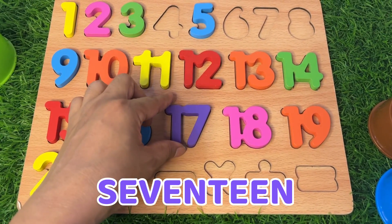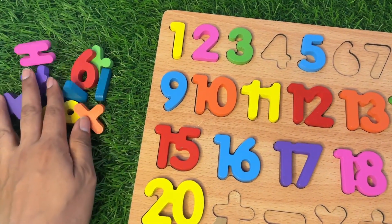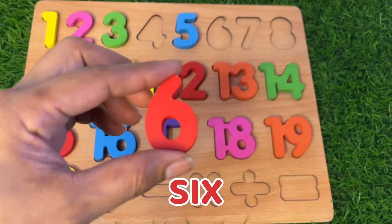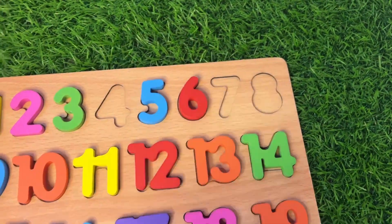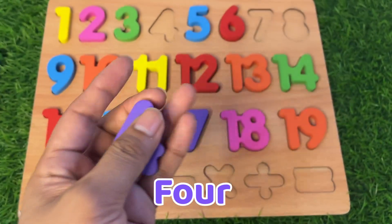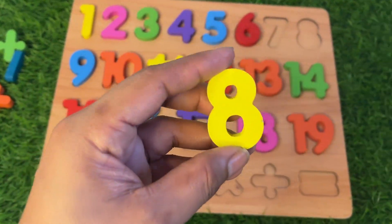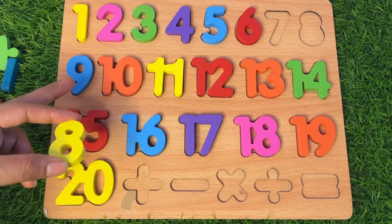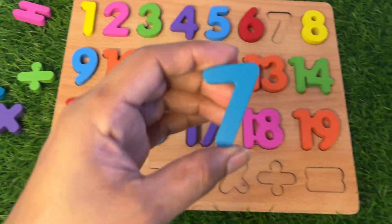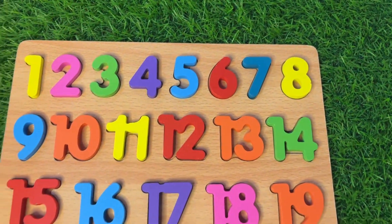We're almost done! Let's see what is inside this green bucket — oh, lots of numbers are here! We take this one: it's number 6 in red color — put it after number 5. Now number 4 in purple color — put it after number 3. Next we take number 8 — put it before number 9. Then number 7 — put it between 6 and 8, right here.